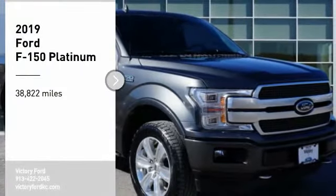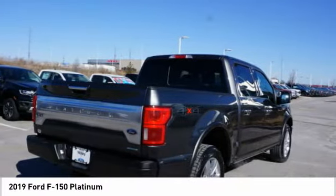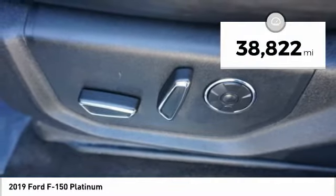Make a great choice today with the 2019 F-150. A Ford F-150 knows how to handle any situation. It's built to follow orders, no whining. This vehicle has less than 40,000 miles.